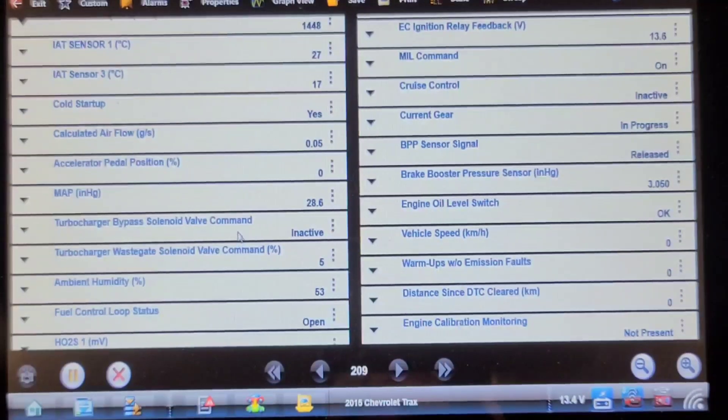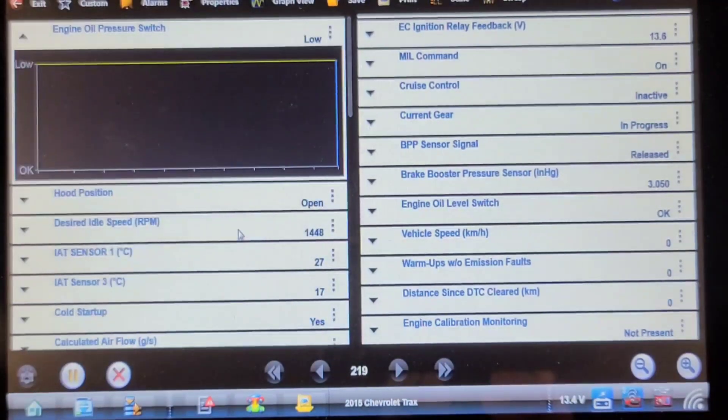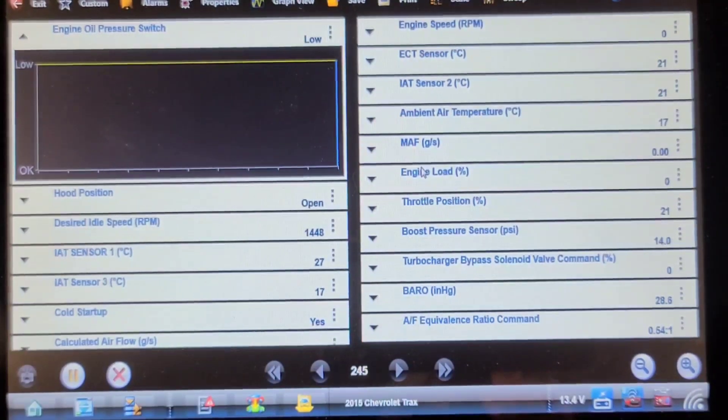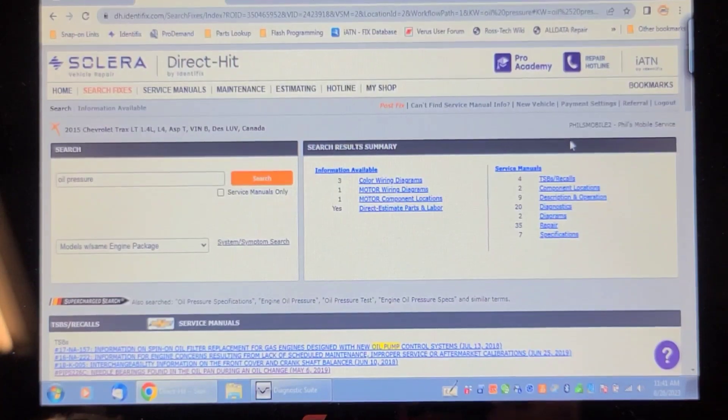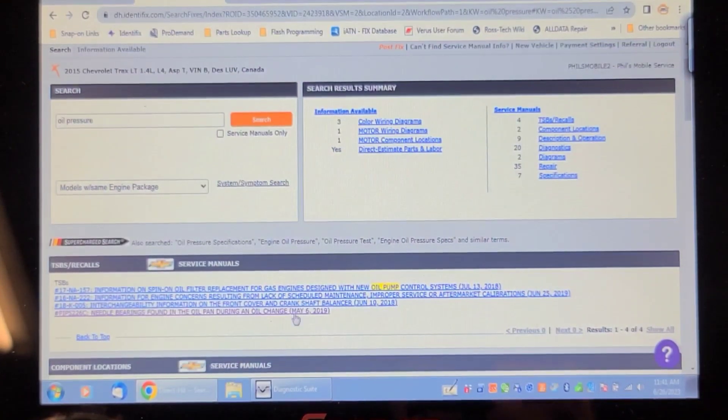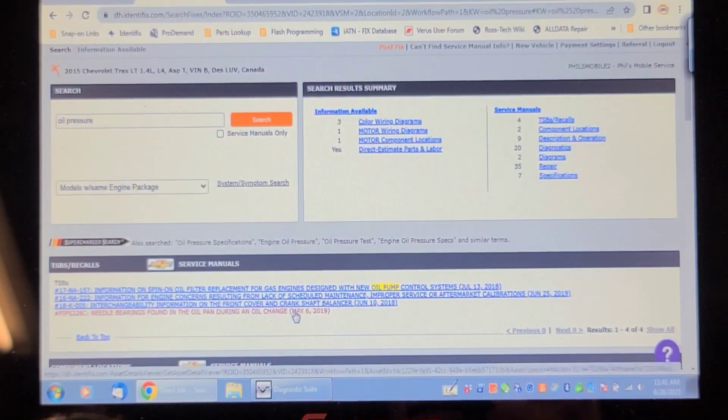I'm going to do a search to see if there are any TSBs or cases on it. It seems very unusual to have a catastrophic loss of oil pressure. I think this has got a vane-type oil pump in the timing cover, the front cover of the engine. On the Identifix website, a keyword search for oil pressure shows a couple of TSBs, but nothing that applies. There's one about a needle bearing found in the oil pan from a roller rocker on V6 and V8 engines, but nothing that applies to this one.